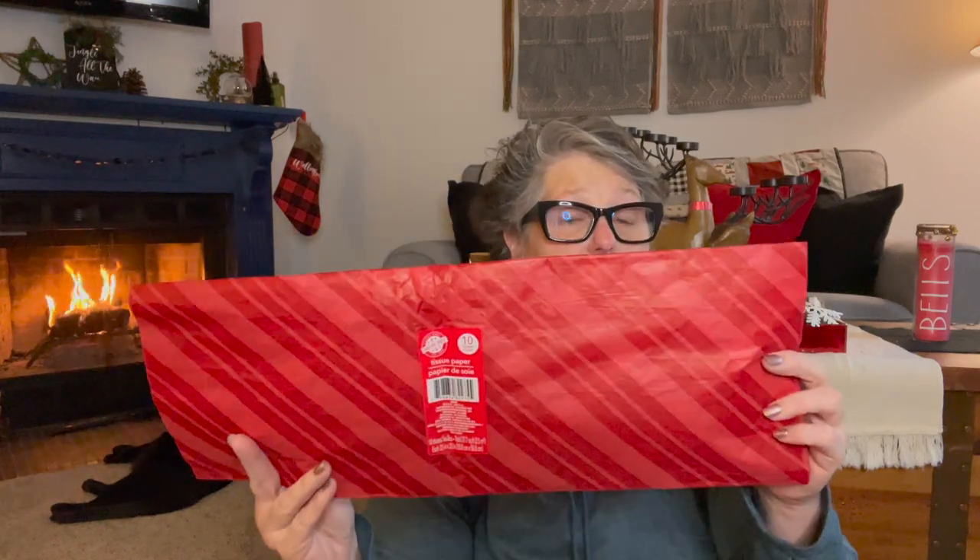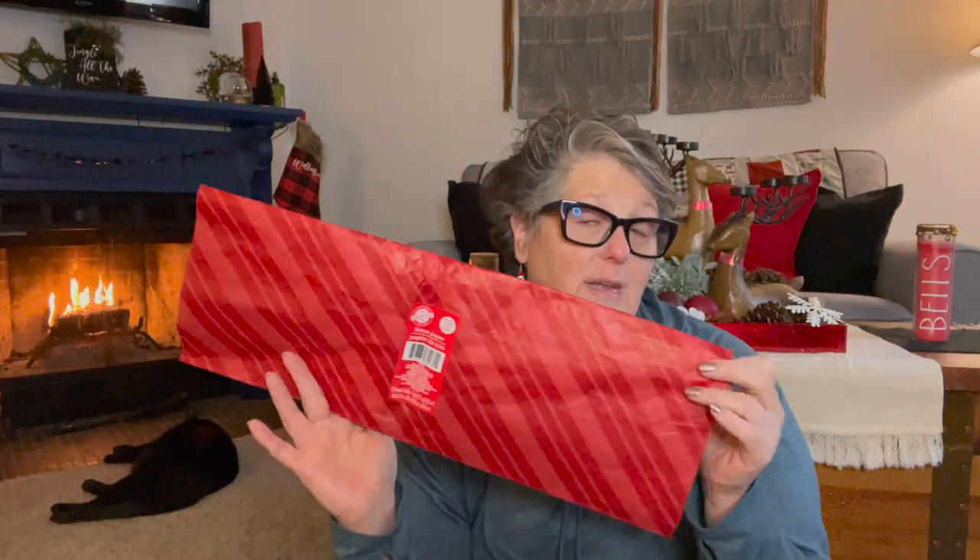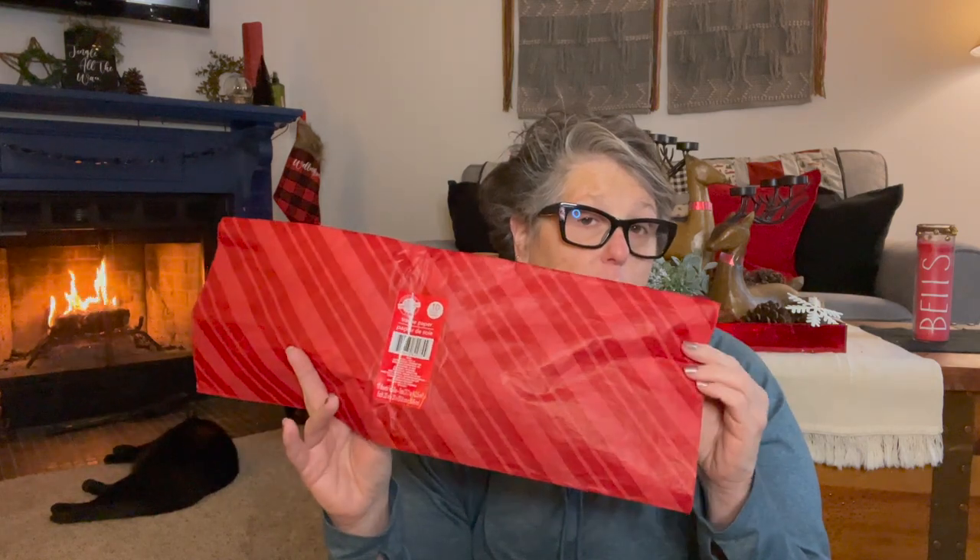Look at this tissue paper — do I need more tissue paper? No, I don't. But do I want it? Yes! Look at the stripes — the red on red. I thought this was perfect. You get 10 sheets and I do have some clothes I need to wrap, so I will always need tissue paper for that. When I wrap up my ornaments from my tree, I wrap them in tissue paper — I typically buy a big pack of white for the glass ornaments. I thought this was perfect for gift packaging.